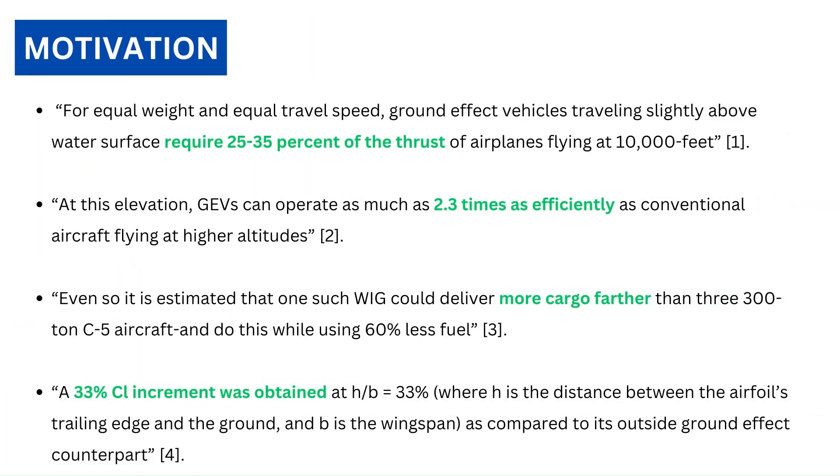Consider these research data illustrating the increase in efficiency while flying in ground effect — the links to the research are given in the description. Ground effect vehicles require less thrust, and hence they are more efficient. Theoretically, they can carry more payload due to the extra lift while saving fuel. Sustainable aviation itself is a huge motivation to consider ground effect vehicles.